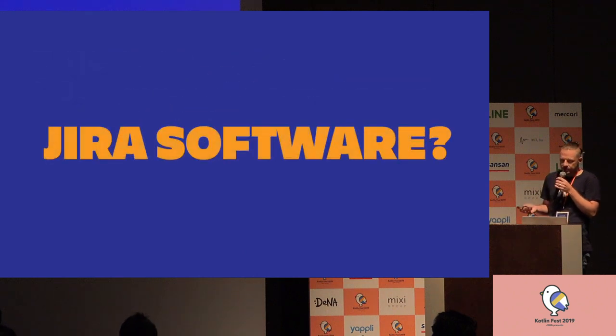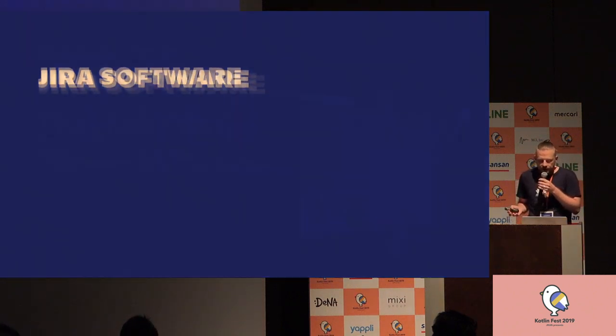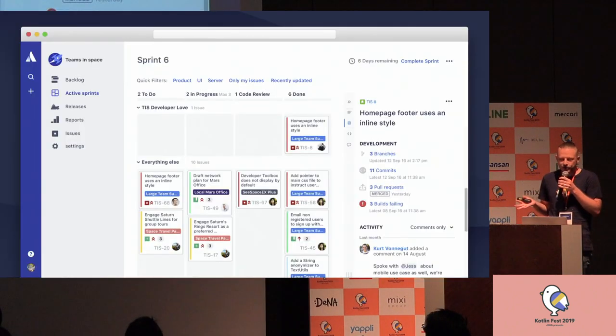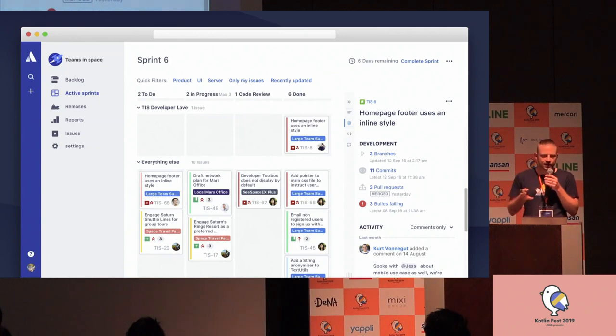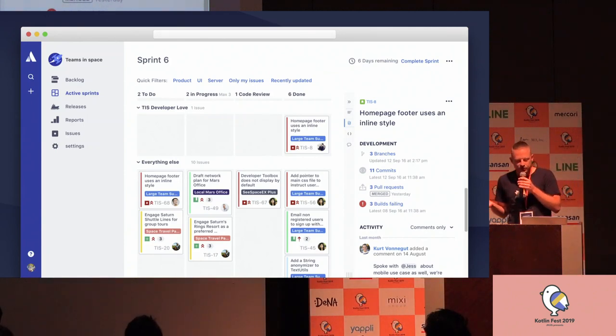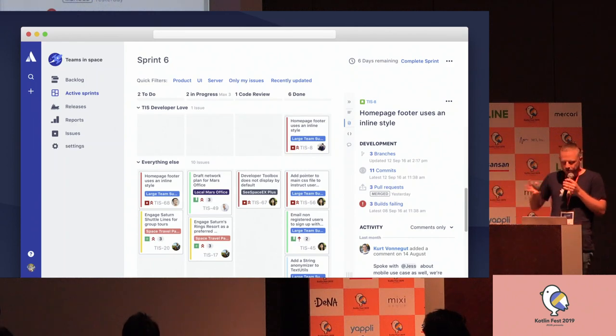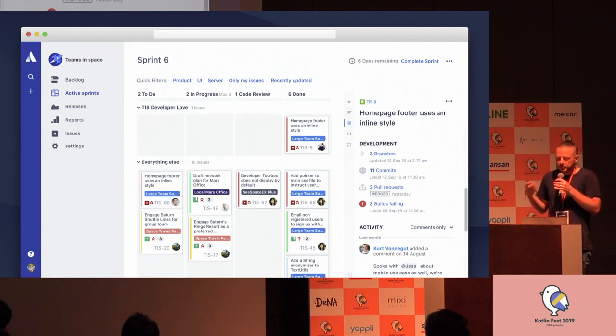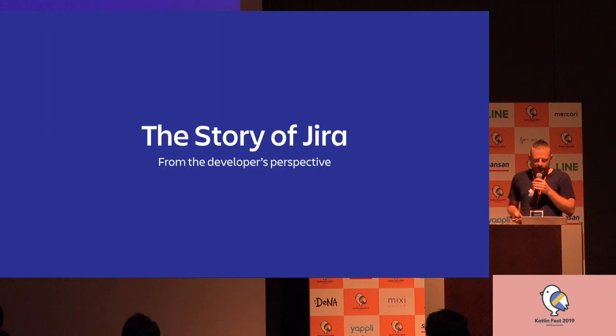What is Jira Software? The encyclopedia definition is that it's a tool to plan, track, and release software. Jira is a simple issue tracking system, and Jira Software adds the agile tools on top of it — like boards, sprints, and reports. But you probably want to know what Jira Software is from the developer's perspective.